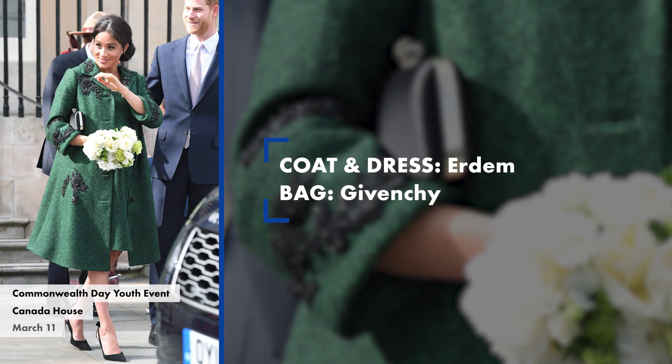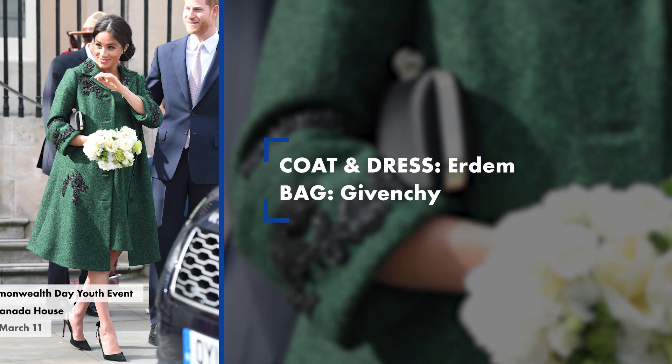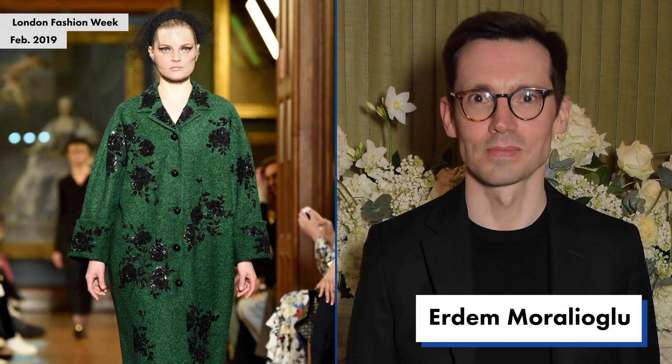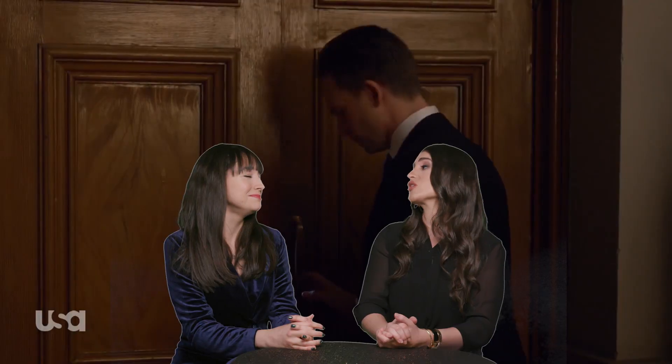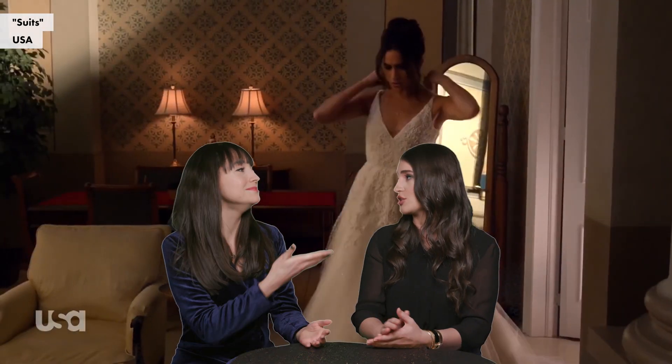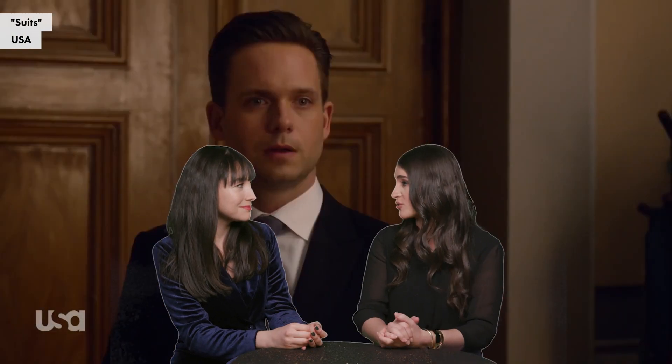Let's start with this green Erdem coat she wore with a matching dress. One host thought the color was nice but the fit was ill-fitting — though noted that's nothing new. The other loved the bright, bold emerald hue, and appreciated that Meghan chose a Canadian designer for Commonwealth Day, since Canada is part of the Commonwealth of Nations. There was also a personal nod — Meghan used to live in Canada while filming Suits.